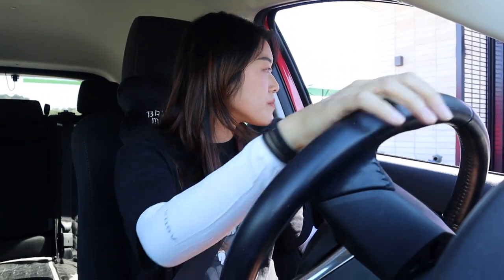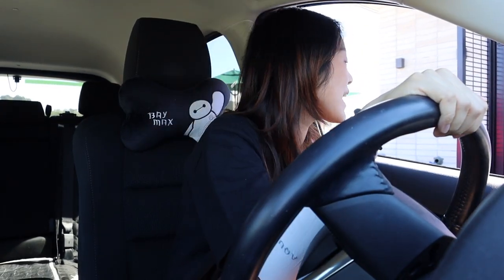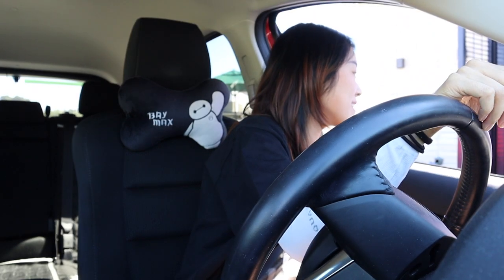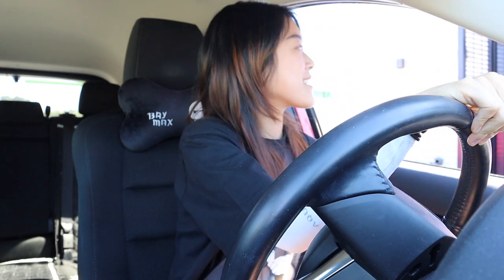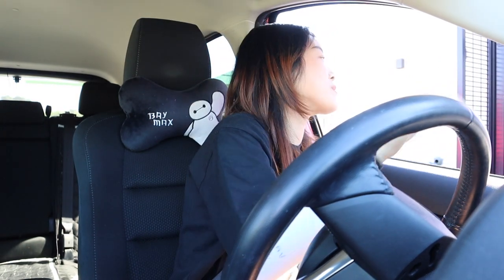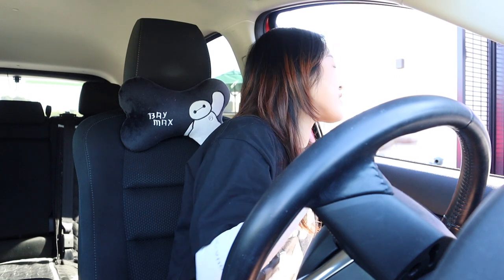Arrived at a local Starbucks. Here we go! Hi, I was wondering if you can just pick something off the menu for me? Do you have like a preference — do you want coffee or like a refresher? No, just anything. It could be the thing that you like too. Okay, thank you! I don't know what it is because I didn't look at the screen. I'm excited!